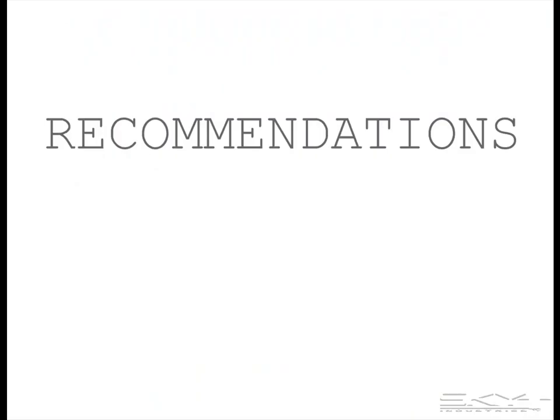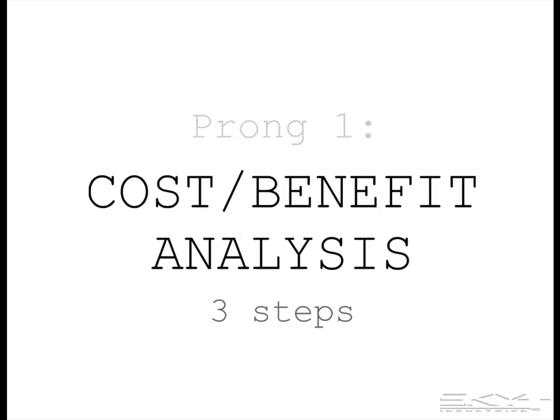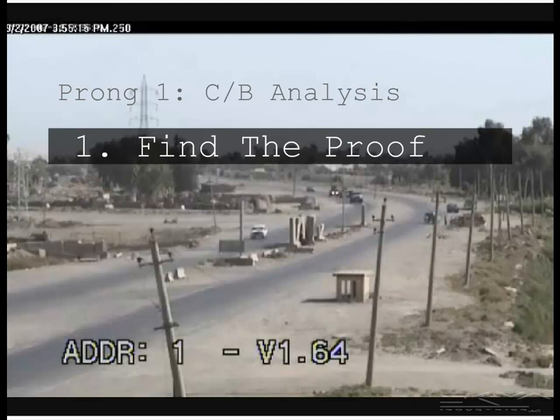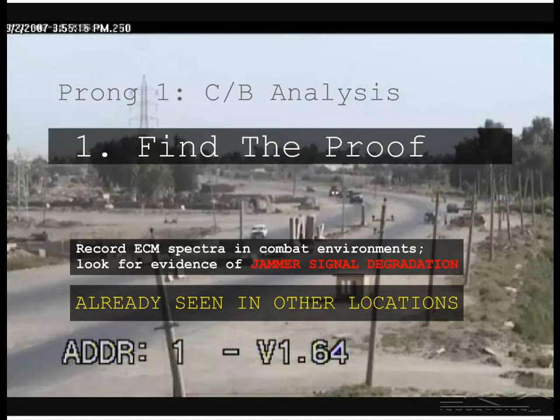Two prongs of activity are recommended: a cost-benefit analysis and an experiment, and they can be run concurrently. There are three steps in the cost-benefit analysis. In the first step, find the proof. The recommendation is to record the jamming signal under combat conditions and look for evidence of signal degradation, which we believe you will find, because we've observed it already in other locations.